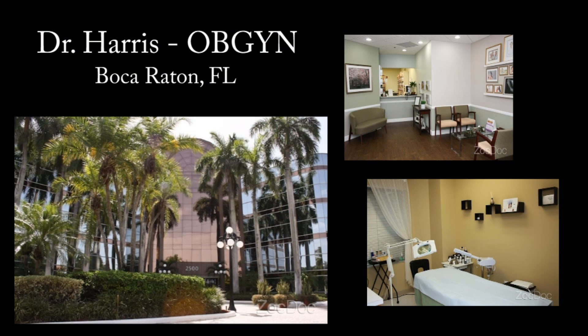Hello, I'm Dr. Terrence Harris and I practice obstetrics and gynecology in Boca Raton, Florida. I treat women from ages adolescence through menopause and beyond.